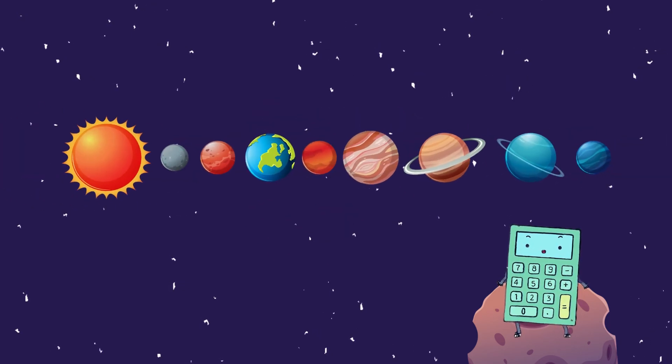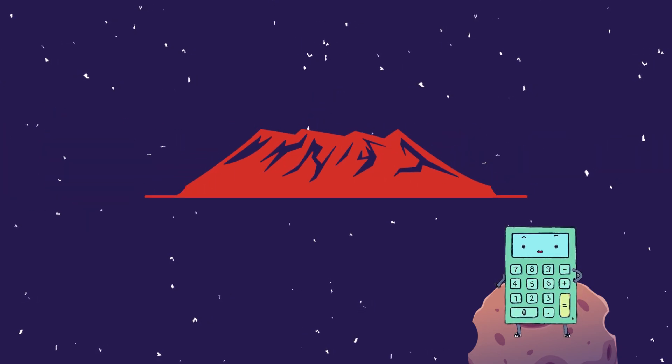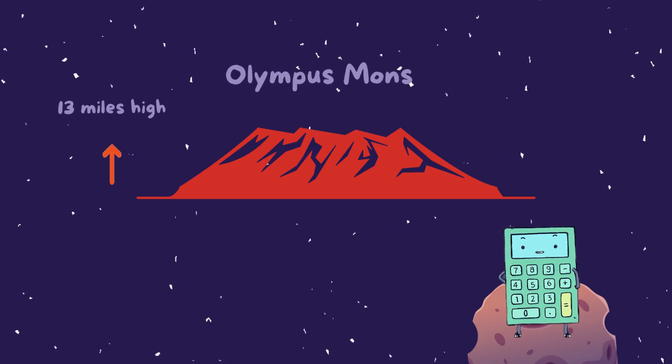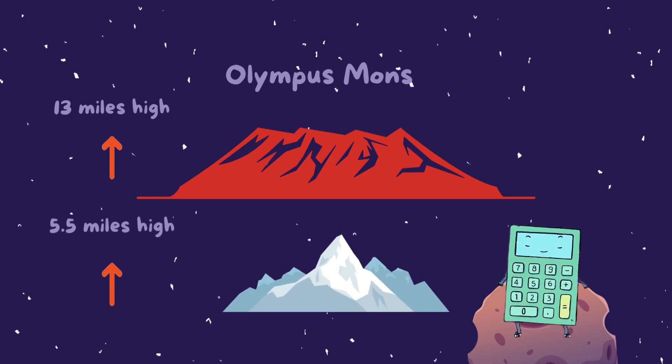Now let's talk about Mars, the red planet. Did you know that Mars has the tallest volcano in the entire solar system? It's called Olympus Mons, and it's about 13 miles high. That's more than twice the height of Mount Everest.